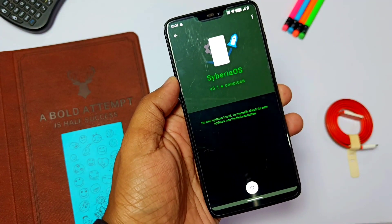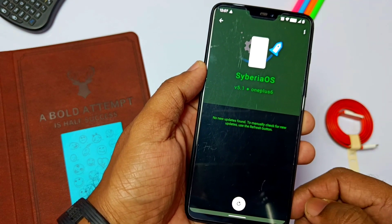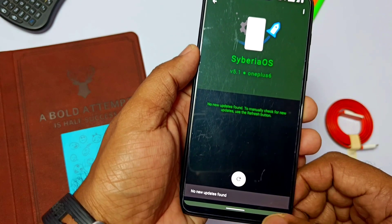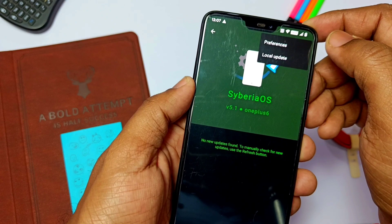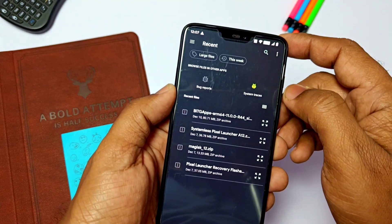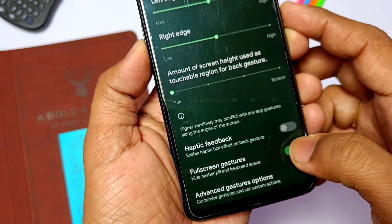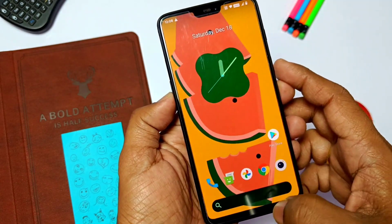With the system update app, you can directly check for new updates manually or get an update notification whenever you're connected to a network, which can be downloaded and flashed automatically. There is also a local update option available in the three-dot menu. However, I recommend you don't use this — always flash the ROM with TWRP manually to avoid boot loops. The ROM also comes with a navigation bar pill hide setting inside the gesture settings, so you can enjoy full screen without any interruptions.